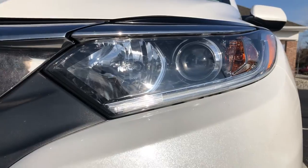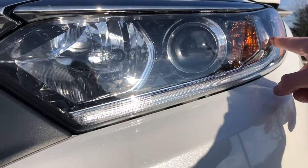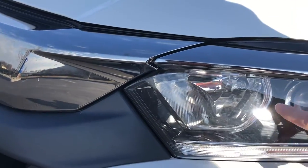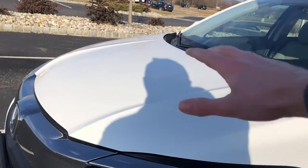I also like the exterior headlight design of the HR-V. You have this large circular light on one side matched with the blinker, and it's almost a cone-shaped bulb from the far left side, giving a cool exterior look to the headlights that matches the unique hood lines of the HR-V.